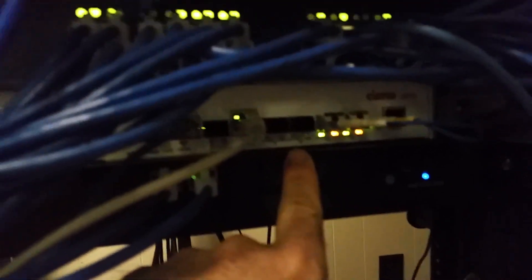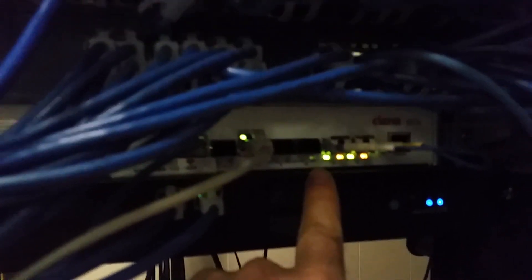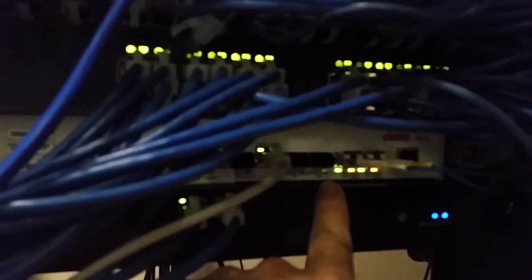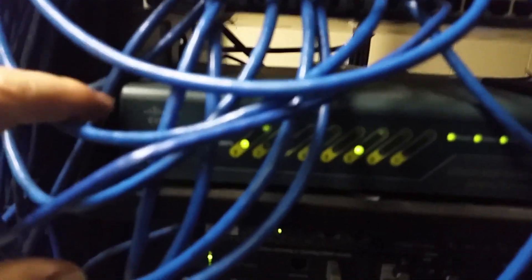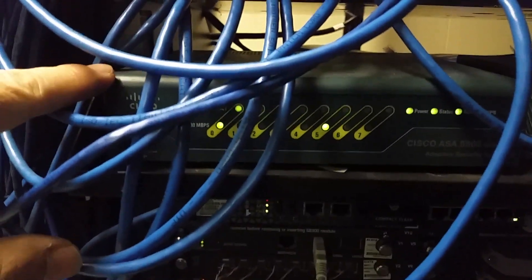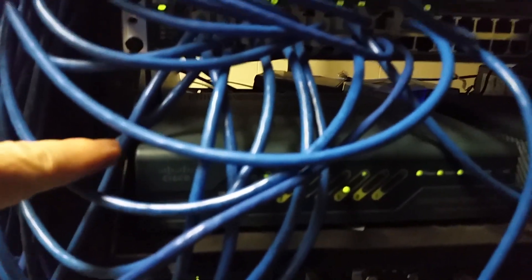Below that is the Ciena 3539/16, which is the fiber handoff from the ISP — the ISP is Comporium. Below that is their Barracuda web filter, called a Web Filter 310. They've also got an old Cisco ASA 5505 firewall, so we have both a web filter and a firewall.